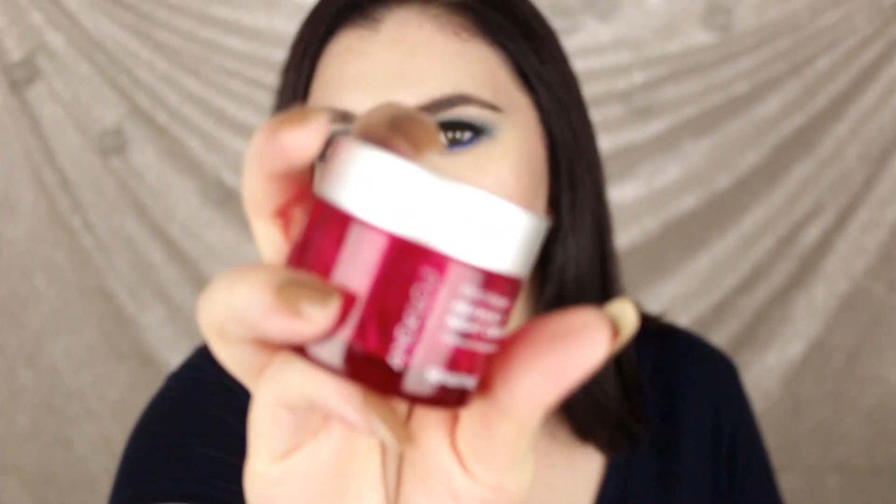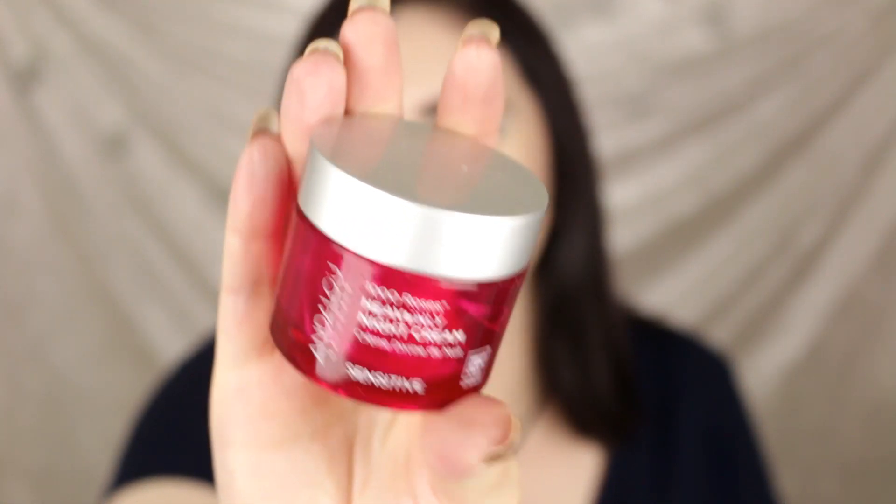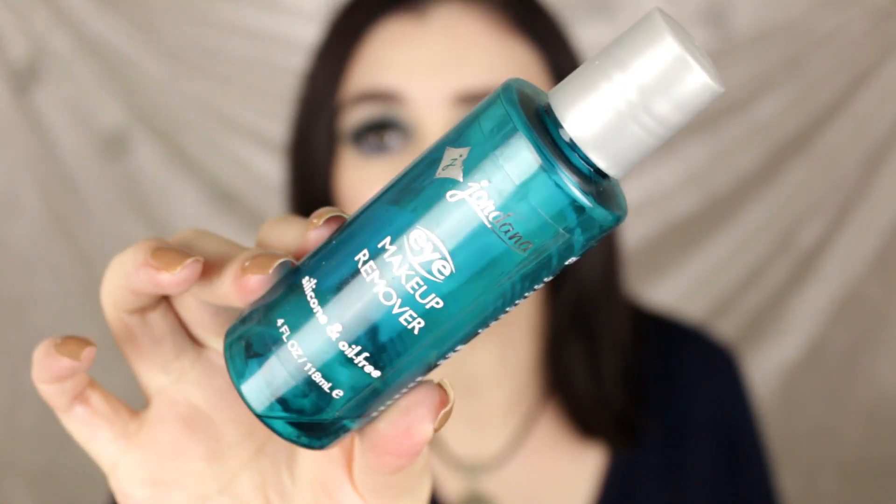Let's move on. We have the Heavenly Night Cream, also from Andalou Naturals — this is from the 1000 Roses collection. Hit! Next I have my last bottle of Jordana Eye Makeup Remover. This is my absolute favorite for removing my eye makeup — the best eye makeup remover ever. It's a hit.